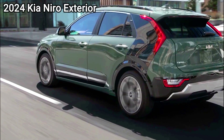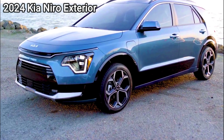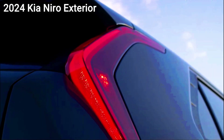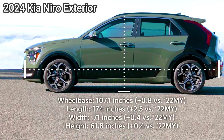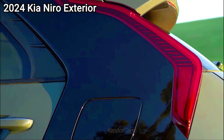Beyond the lackluster acceleration, the Niro also comes up short in athleticism. Make some quick direction changes, and the Niro's chassis gets very unsettled — it feels flexible and unsturdy. There's minimal feedback coming through the steering wheel, though the light weighting feels appropriate for this type of vehicle. The Niro is clearly much more at home in an urban environment.